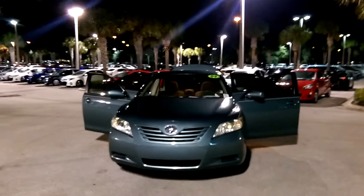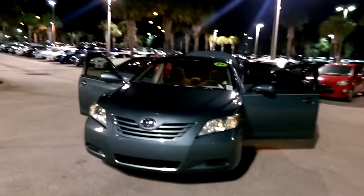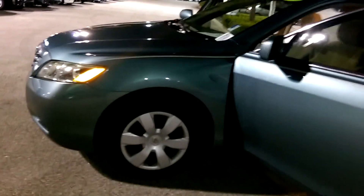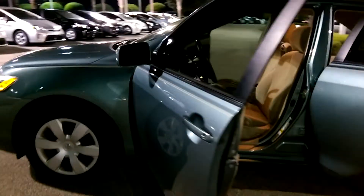Hi, this is Maria Adams here at David Moss Toyota. This is your 2009 Toyota Camry LE. It has four matching wheel covers, a nice blue exterior and a sand beige interior.